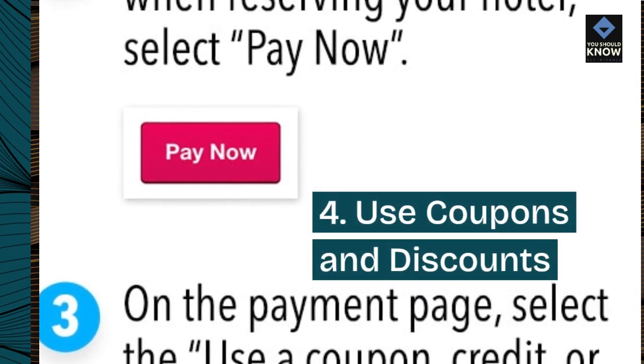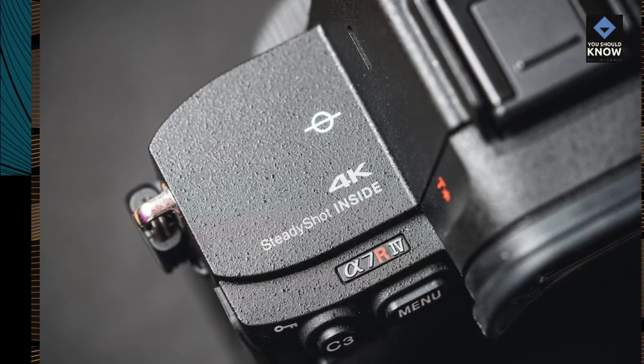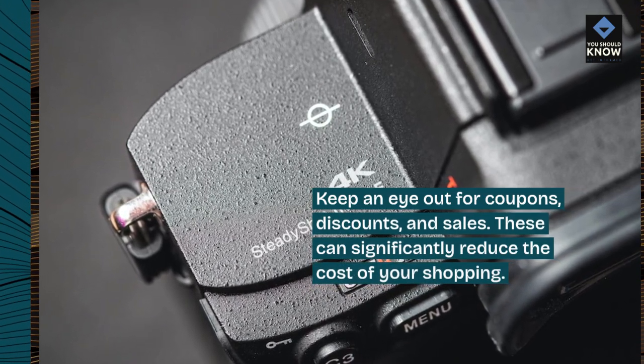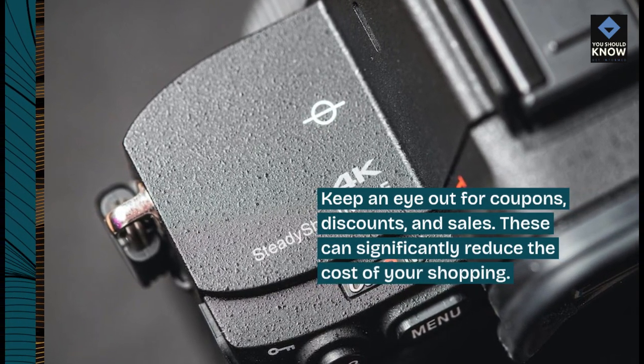4. Use coupons and discounts. Keep an eye out for coupons, discounts, and sales. These can significantly reduce the cost of your shopping.